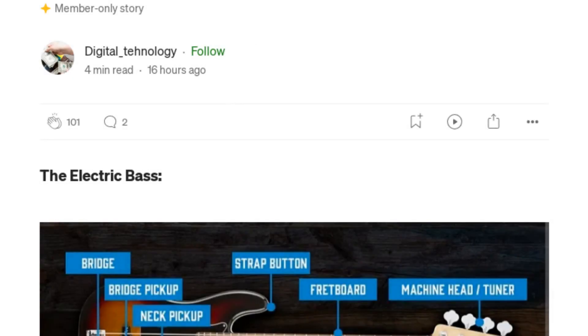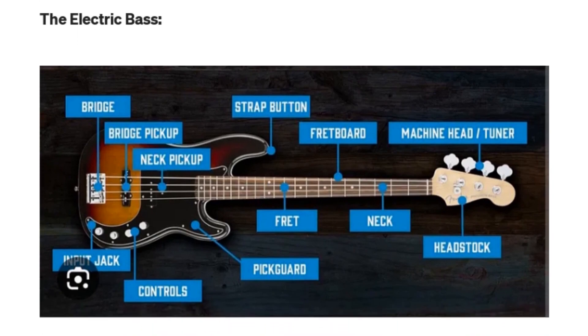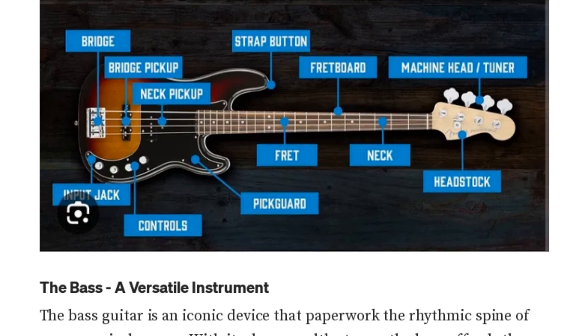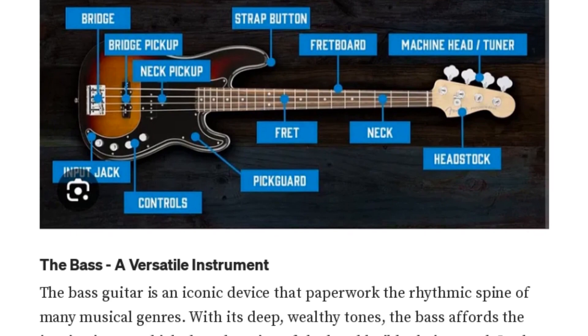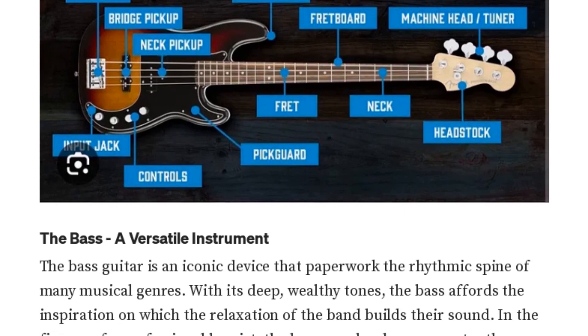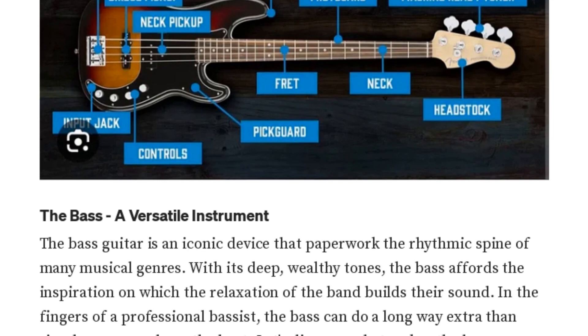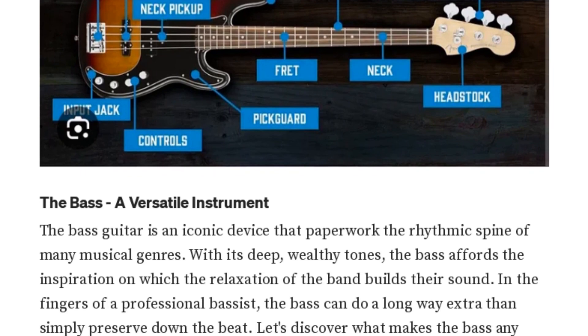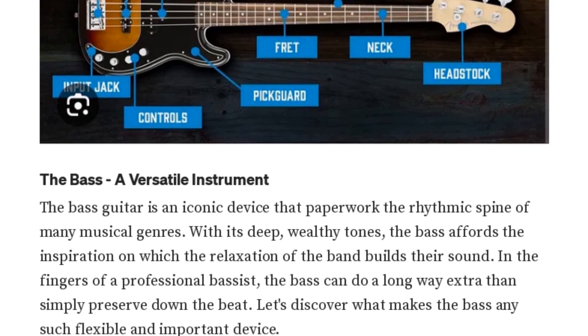Did you know, Chris AI, that the bass guitar is like the heart of a band? It keeps the rhythm, just like a heart keeps the beat. Now, let's dive into this article by Digital Underscore Tonology, who has a following of over 640 people on Medium. He's talking about the electric bass guitar, its history, and its role in music. So, Chris AI, what makes the bass guitar so versatile and important? Well, Jenny Bot, the bass guitar provides the rhythmic foundation for many musical genres with its deep, rich tones. It's not just about keeping the beat — a skilled bassist can craft melodic bass lines that complement the other instruments. Techniques like plucking, fingerstyle, slapping, and picking can generate unique tones. It's also capable of taking the lead in solos, especially in genres like jazz.